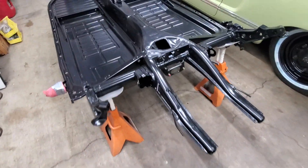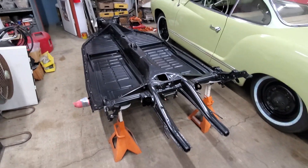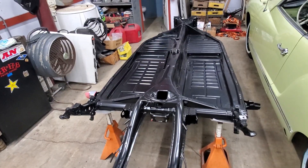This one, for those of you with a keen eye, would notice that this is an IRS pan — so those of you that follow us know that this is for the 69 EV Beetle. I'm going to be focusing on that one when I get to it here soon.